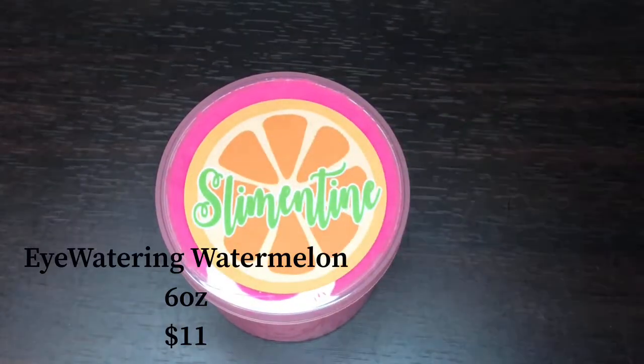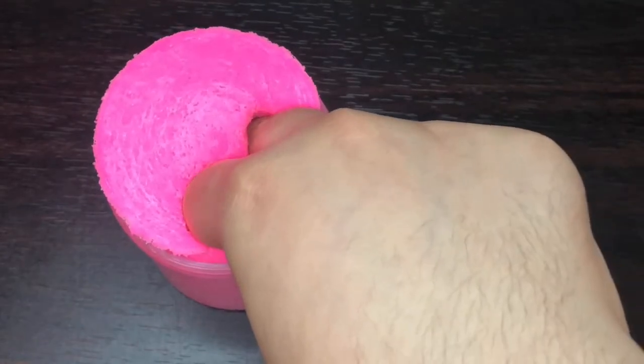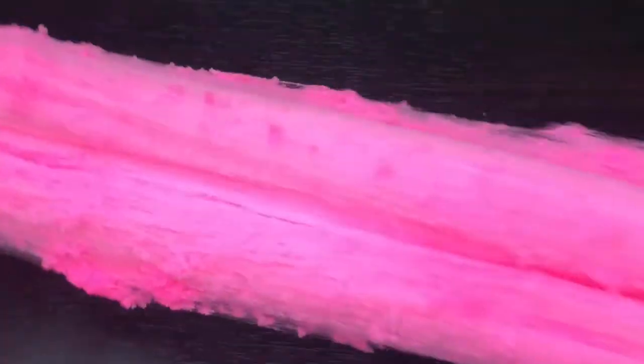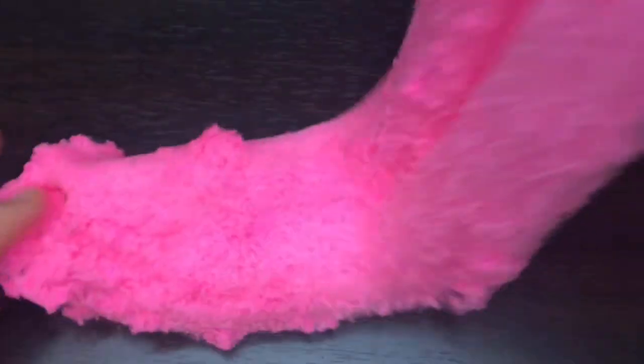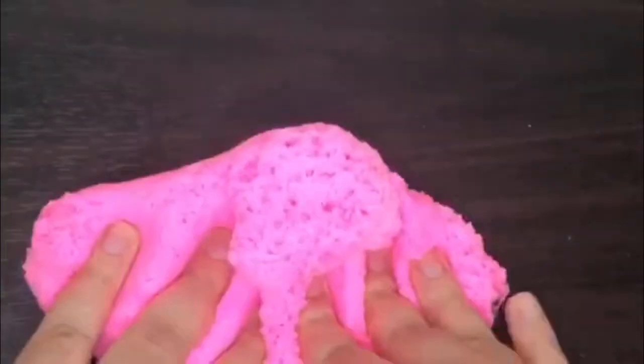Eye Watering Watermelon is this really beautiful pink cloud slime, scented watermelon. It comes with a really cute watermelon charm. I absolutely love this color — it kind of reminds me of Patrick. I was really excited for this slime because I don't have any watermelon-scented slime yet, and I was not disappointed. It smells really nice and fresh just like watermelon. The scent is definitely something that makes the slime, as well as the colors and the softness. If you love cloud slimes like me, you need these in your collection.